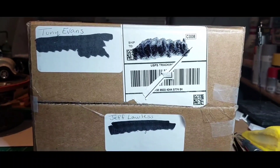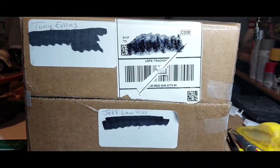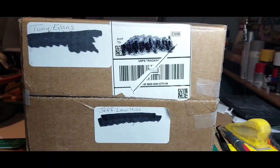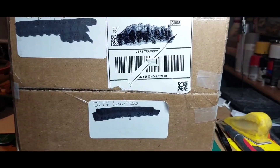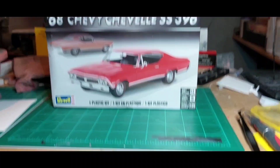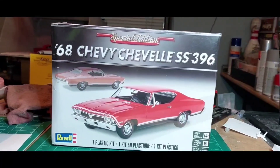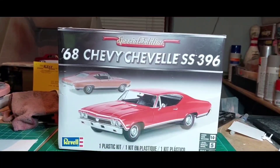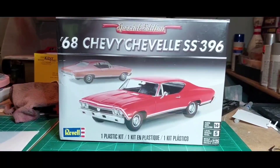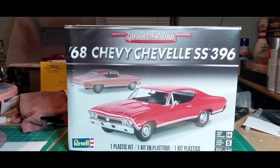We got a box in today from Tony Evans, old T-Dog, our buddy, our brother. Tuggan got lucky on his 500 sub giveaway the other day and he sent us a kit. We're going to move this box and show you what it is — just in case you haven't seen. He sent us a 1968 Chevelle SS396. T-Dog, thank you, brother. Appreciate it. It will be built on the channel. We've got a couple more in front of it, but it will be built in the next few months. Appreciate it, brother.